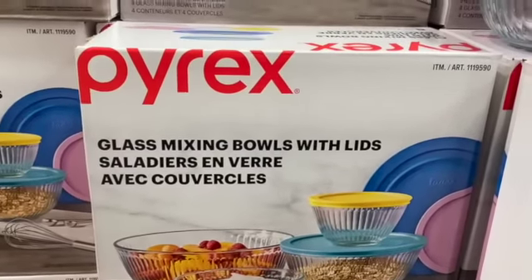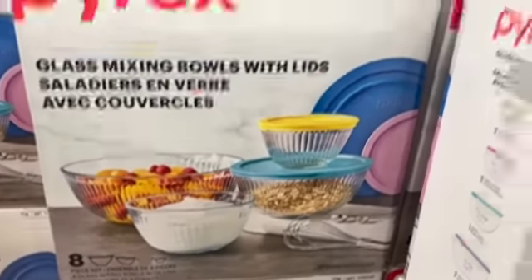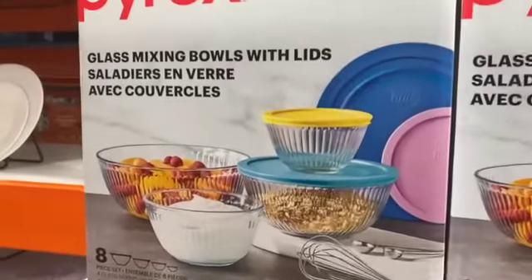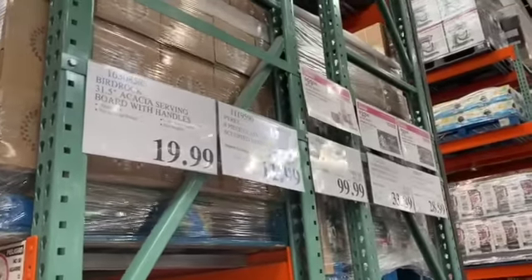8-piece Pyrex Glass Mixing Bowls with Lids — you get 4 bowls and 4 lids — $14.99, save $3.00, $11.99.